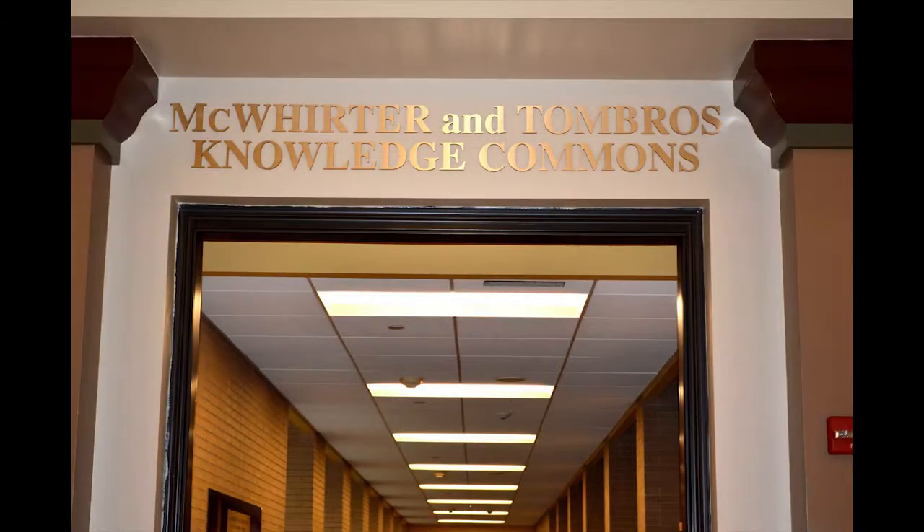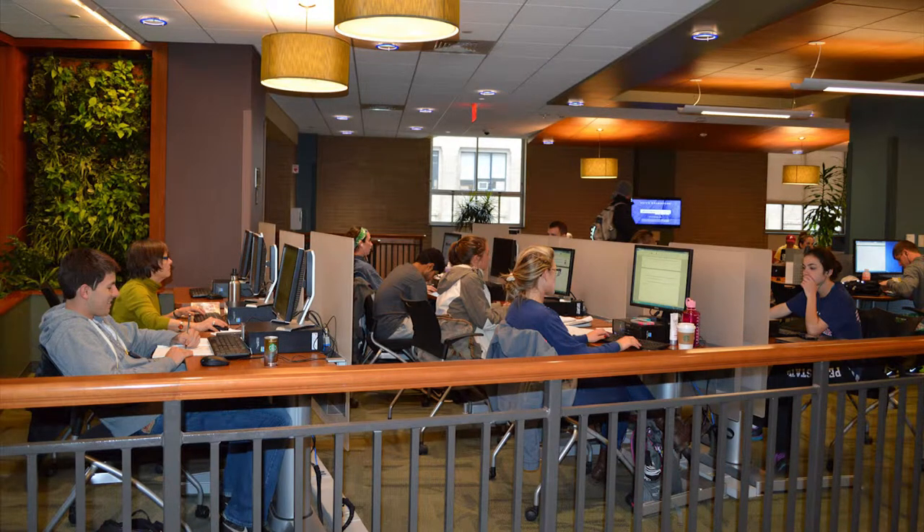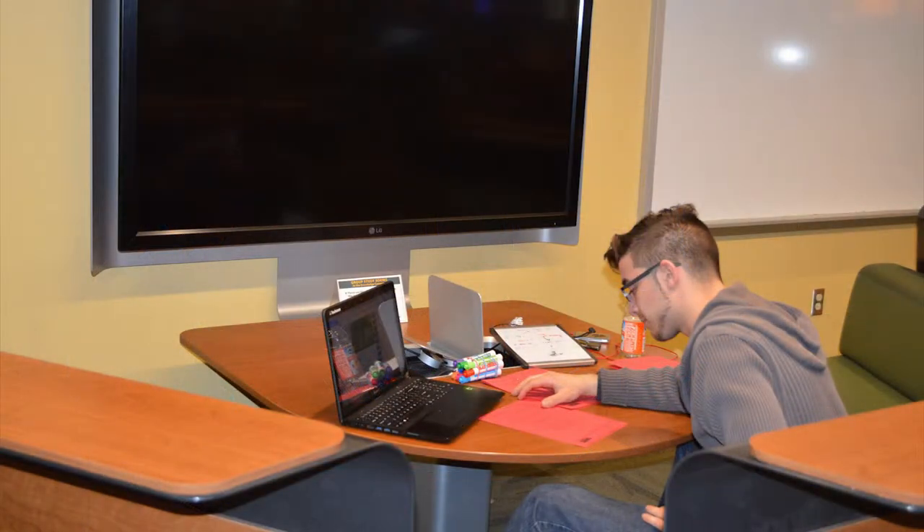First Floor West Petit is home to the Knowledge Commons, or KC. The KC provides assistance with and access to digital and traditional resources and information services. There are group study rooms, presentation practice rooms, instruction rooms, and computer labs located in the KC.